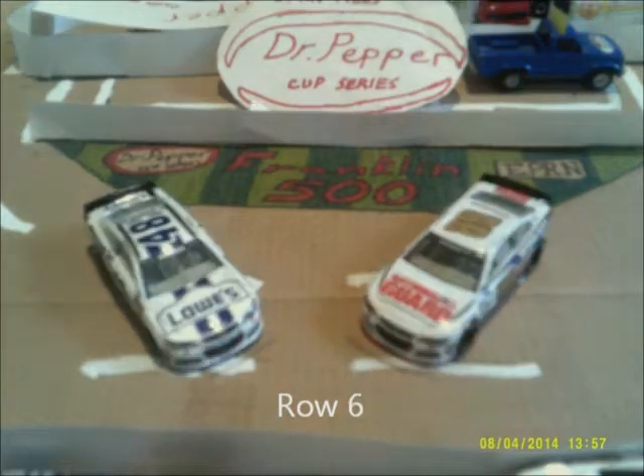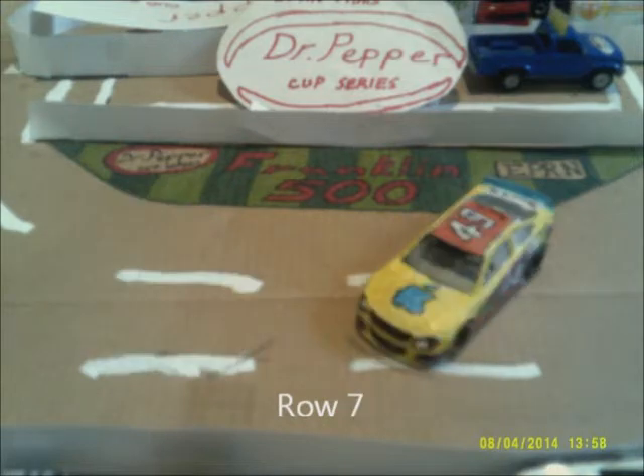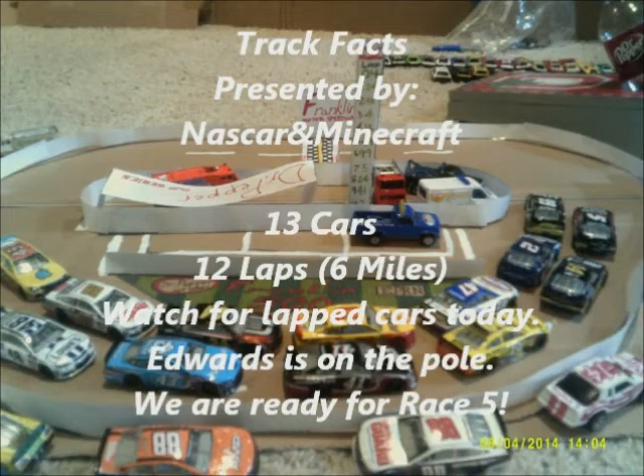Row 6 has Dale Earnhardt Jr. and Jimmy Johnson, both teammates with new schemes. Finally in Row 7, the previous race winner, Chris Hartley. Here are your track facts presented by NASCAR Minecraft: 13 cars, 11 laps — watch for lap cars today. Edwards is on the pole today, and we are ready for race 5!